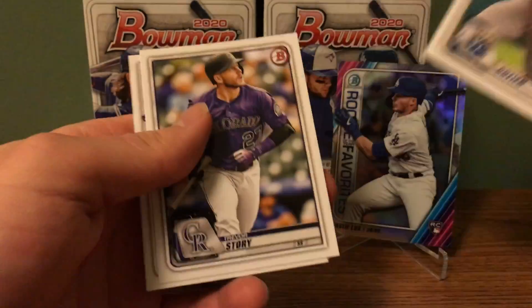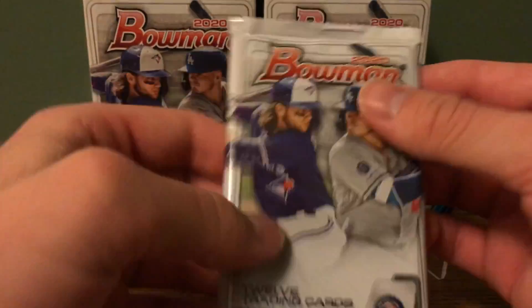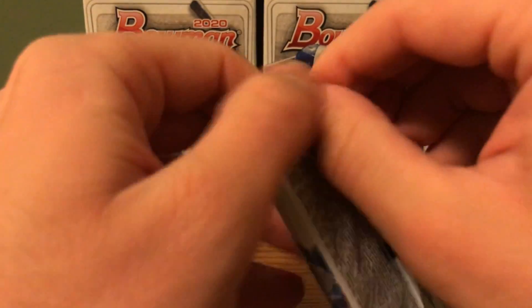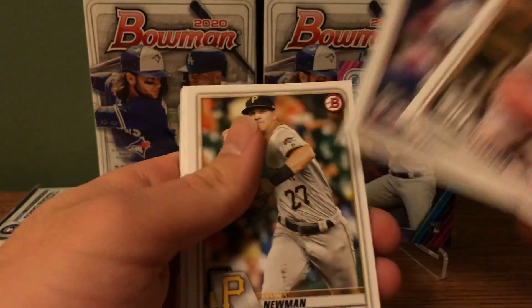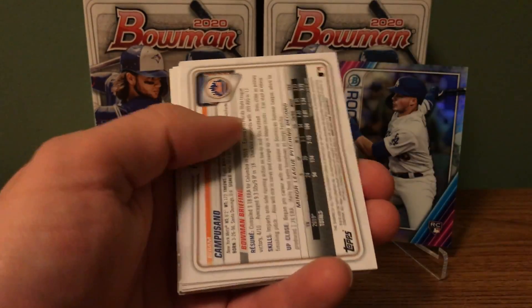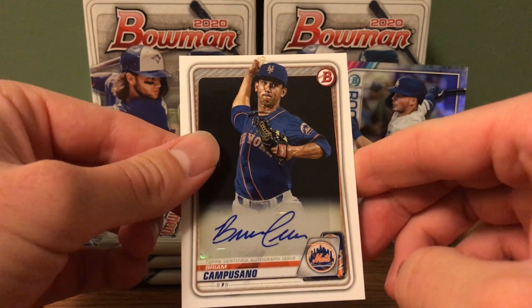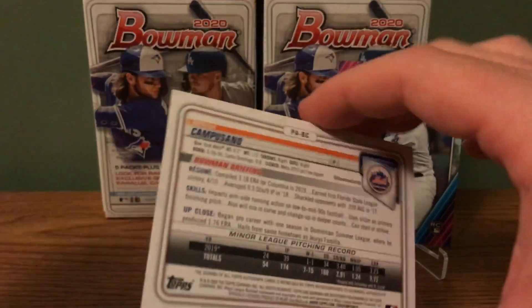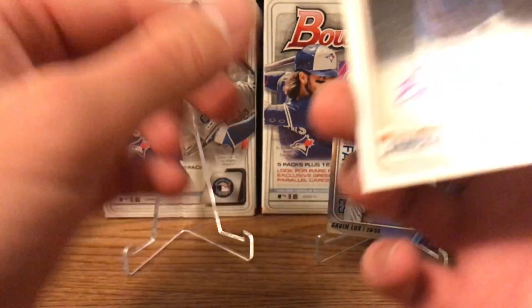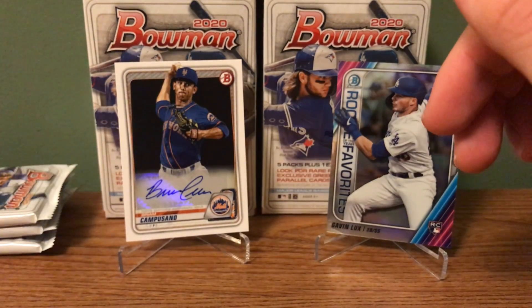Having some bad luck with these Bowman Chromes. I actually got a Jasson Dominguez out of the first box I opened, and a Bobby Witt Jr. out of the second. Haven't had any luck in the last two boxes. Miguel Cabrero — ooh, is this an autograph? It is! That is nice, he has a nice autograph. Don't know how to say his name, sorry guys. An autograph — so I did get an autograph out of another Blaster open. He's a Met. I don't know if any of you Mets fans can tell me about him. Any time you get an autograph, I can't complain.